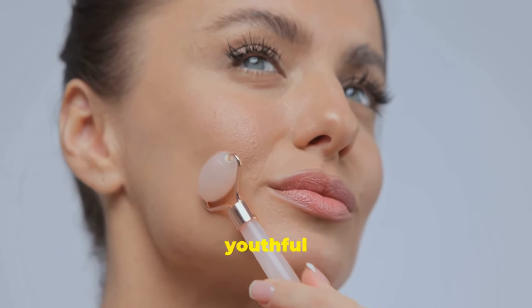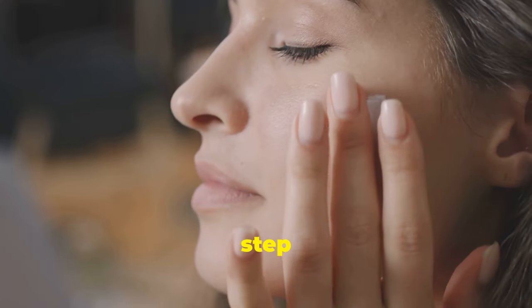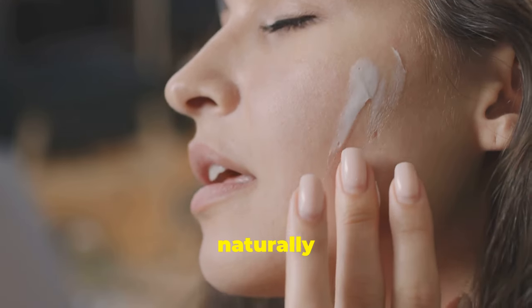Adding this step to your nightly routine promotes a youthful complexion and a naturally radiant glow.